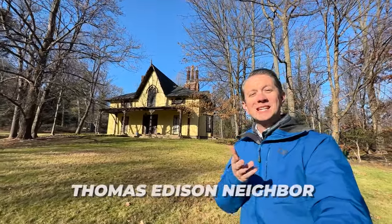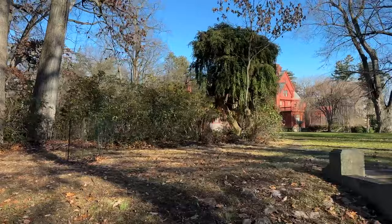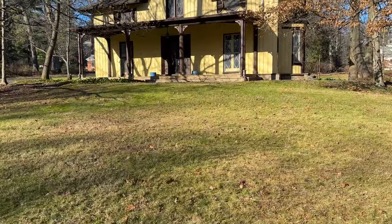What if you could be Thomas Edison's neighbor? He's not here anymore with us, but you could live right across the street from where he used to live. We're here in Llewellyn Park, and this is a beautiful home on 2.7 acres.